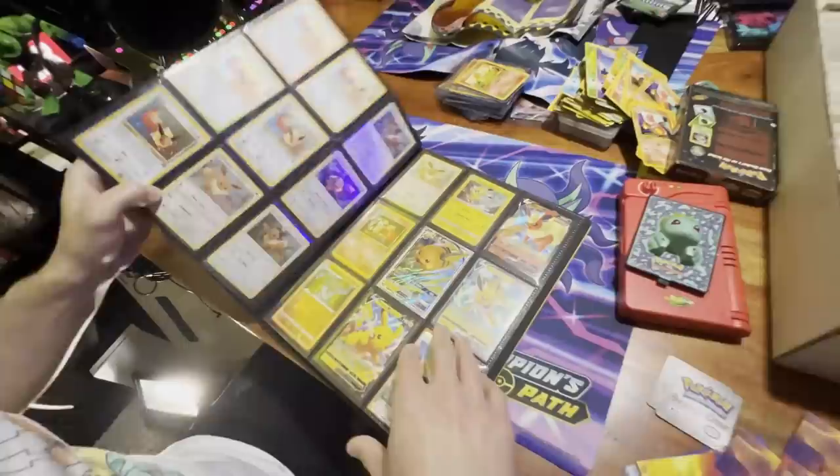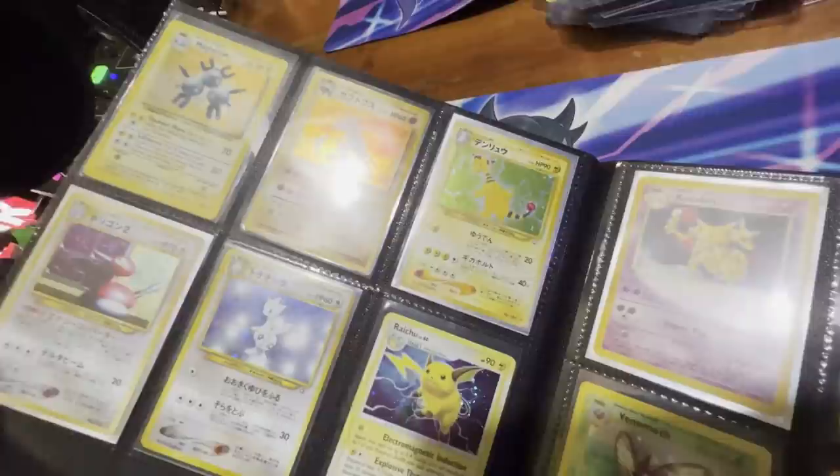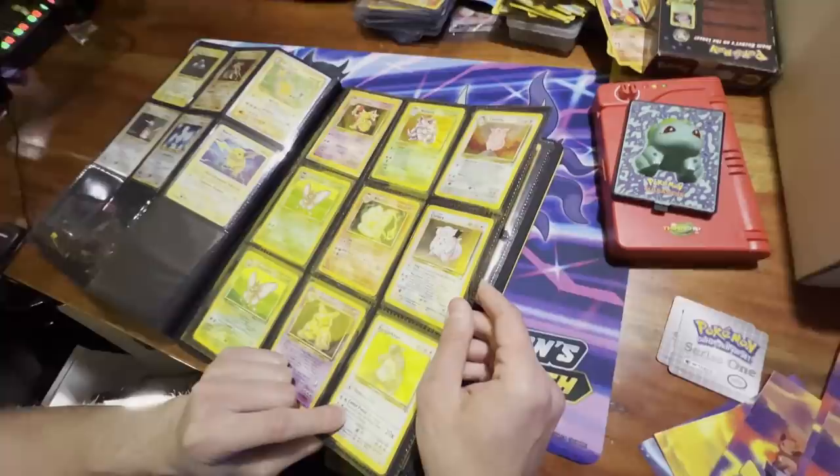Cool Porygon Level X — looks like that's the old original one, which is really cool. We've got some of the Eevee Black Star promos — really cool ones. Some more Eeveelutions and then looks like we've got some vintage holographics, some first editions in there too.